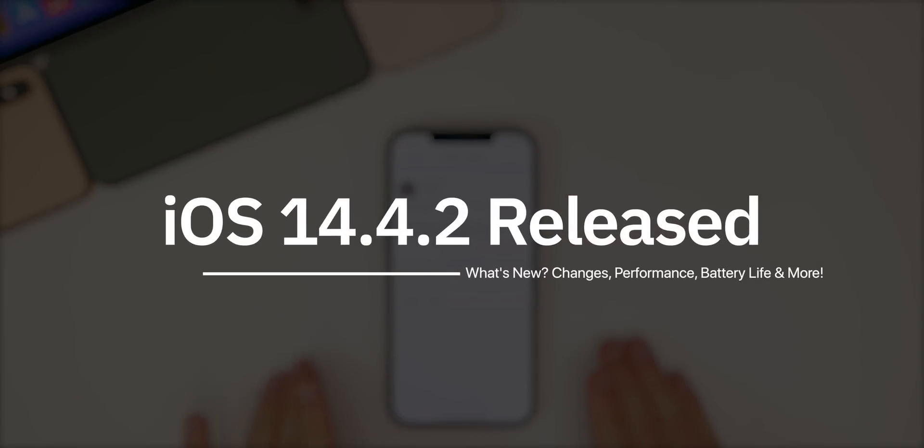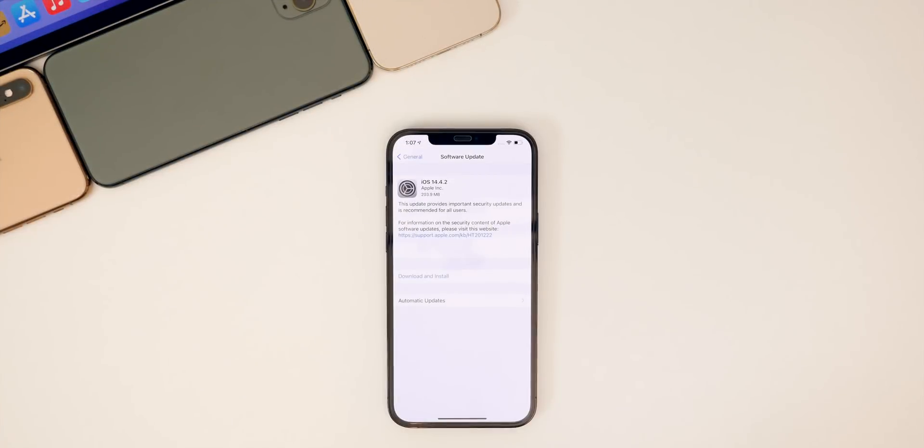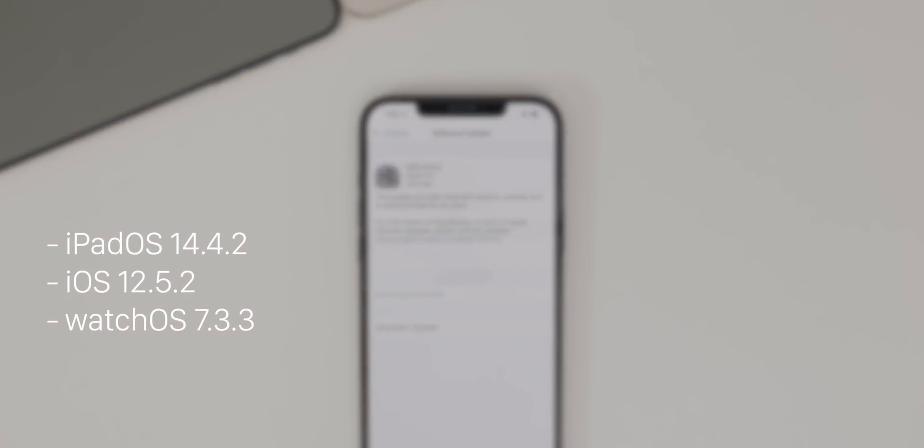What's up guys, my name is Brandon. Today Apple surprised us with the release of iOS 14.4.2 to the public. This comes just about three weeks after the release of iOS 14.4.1, which patched some important security bugs. In addition to iOS 14.4.2, Apple also released iPadOS 14.4.2 and iOS 12.5.2 for older devices like the iPhone 5S and iPhone 6.